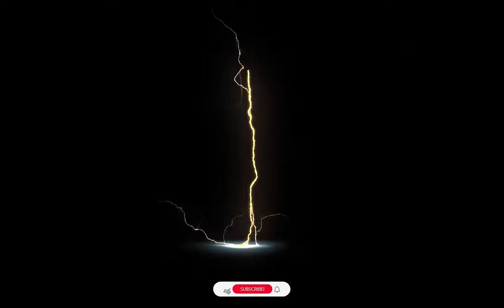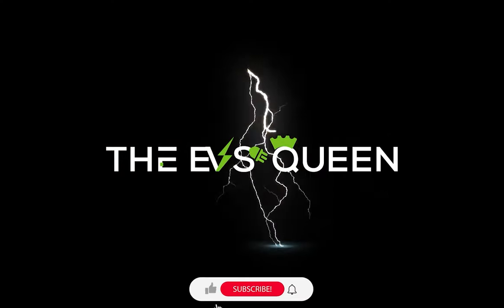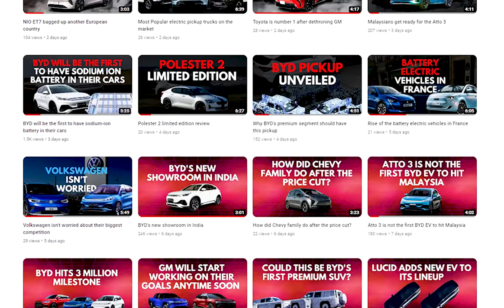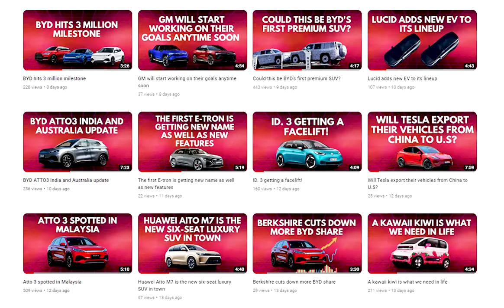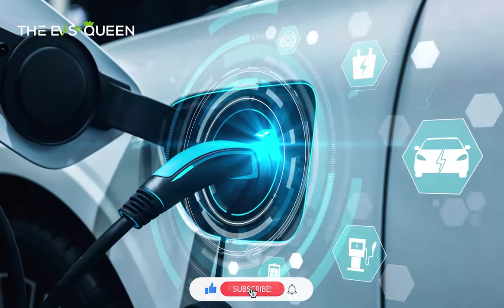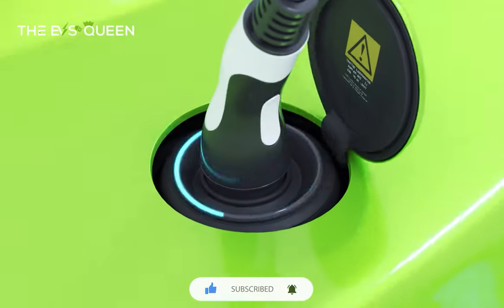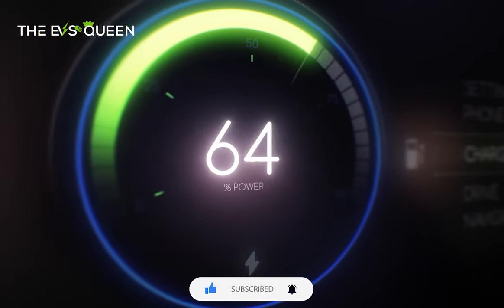Hello everyone, welcome back to EV's Queen. Before starting the video, we've made 300 plus videos on this channel just for you guys. Don't forget to check them out and if you like them, be sure to subscribe to our channel. We've already reached half of our target and thank you very much to those who subscribed.